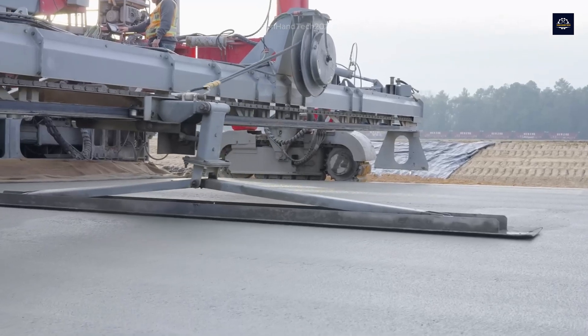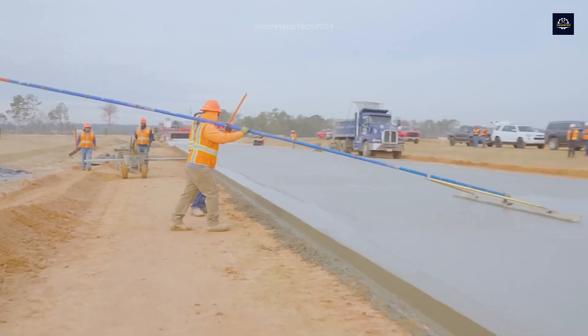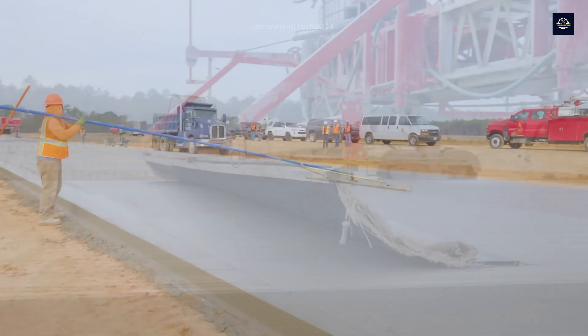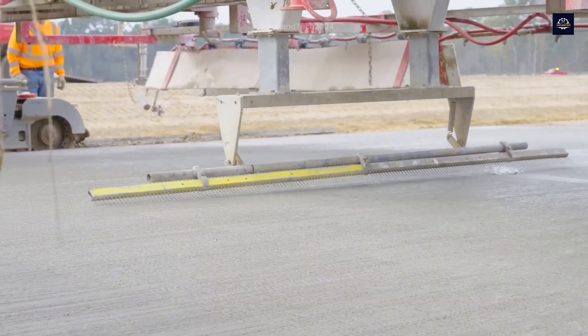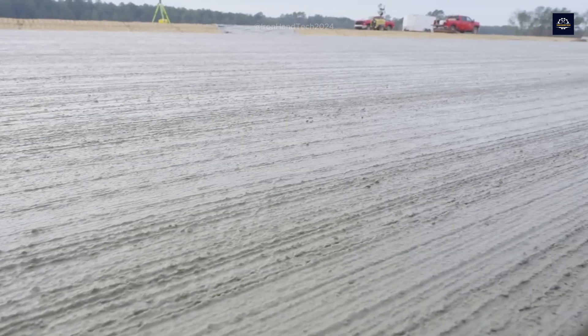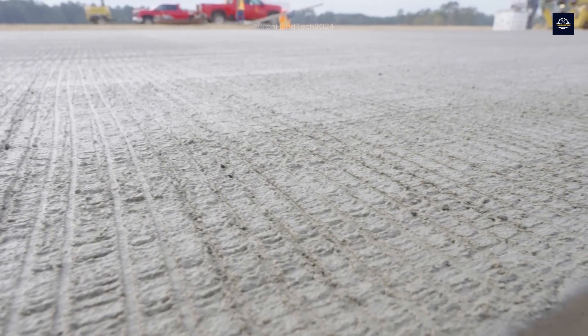After compaction, the concrete surface is treated to create texture, which enhances road grip and reduces slipperiness for vehicles. A texture machine is used to create small grooves on the surface — typically 3 to 5 millimeters deep — made either horizontally or diagonally to optimize drainage and grip.